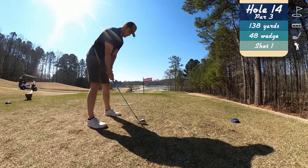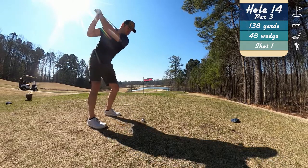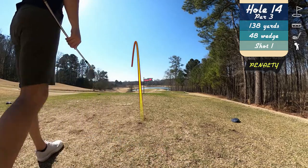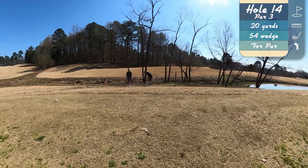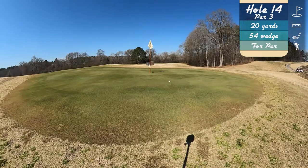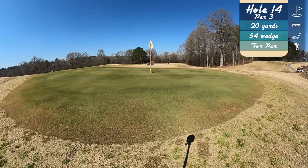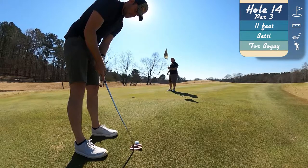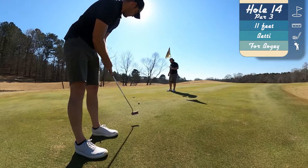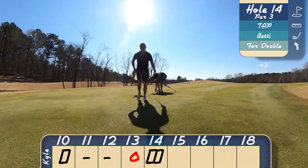But it's short-lived. On a nice par three here, we just pull that 48 degree right into the hazard on the left-hand side. So we do have to take a drop. The short game is just clicking today and we're giving ourselves a lot of opportunities. Looking for a bogey putt here and it doesn't get quite high enough. So we get a double after the birdie.